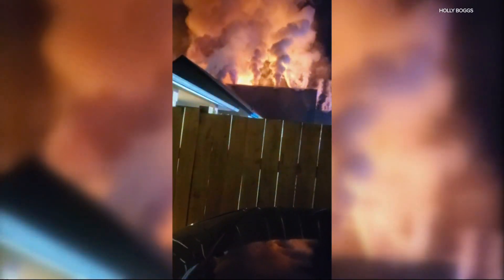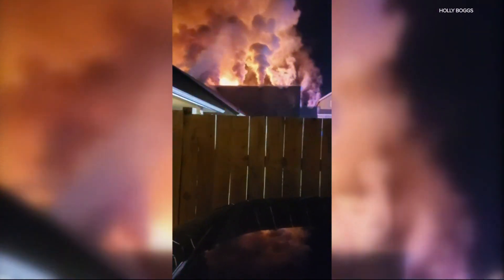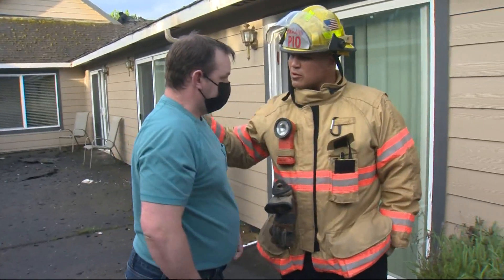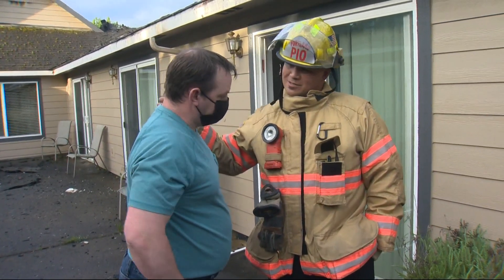Just after one Wednesday morning, massive flames can be seen coming out of the roof of the Hope and Care Assisted Living Home. Security camera footage shows one neighbor even trying to put out the fire with a hose. Employee Timothy Spencer ran right in without hesitation.